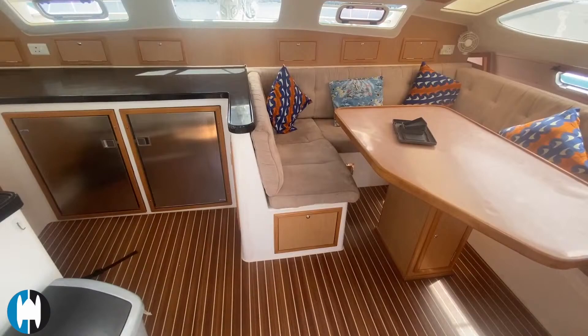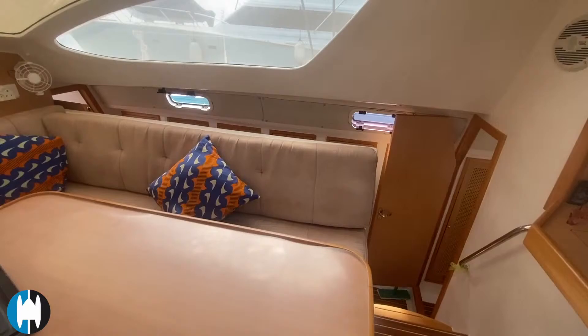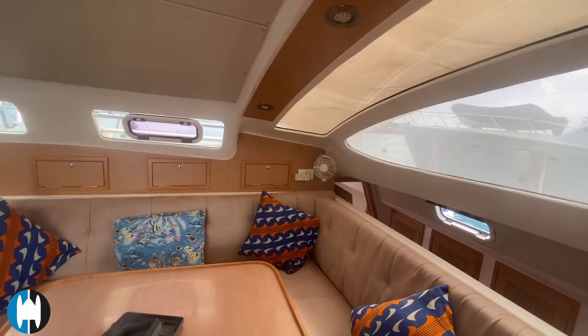Heading inside, the salon is a pleasant place to be — there's lots of natural light coming in through the big windows. The light-colored wood and cabinetry gives the boat a very modern look, and there's a nice U-shaped seating area.